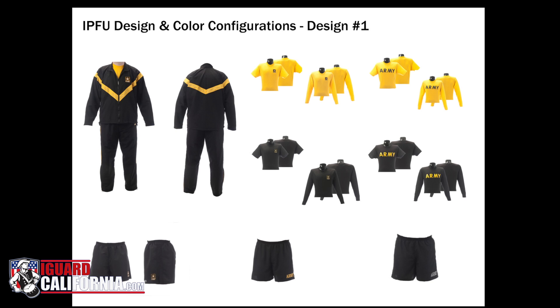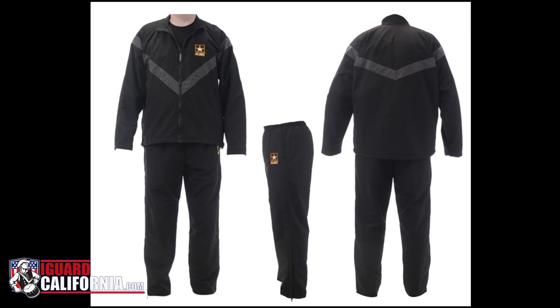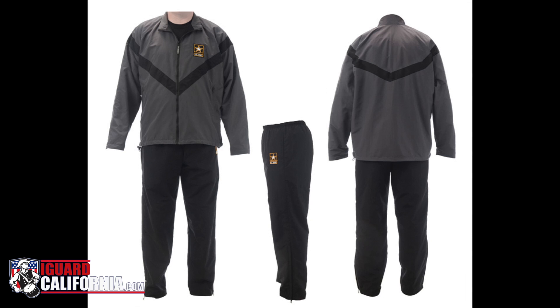each with different colors and graphics. For example, the options include the traditional black and gold but also a black and grey design. The chevron on the jacket can be yellow, grey or black and is offered in different sizes. The shorts offer colored piping on the sides. Shirt selections include Army in large letters covering the chest or the Army logo placed over the left breast.